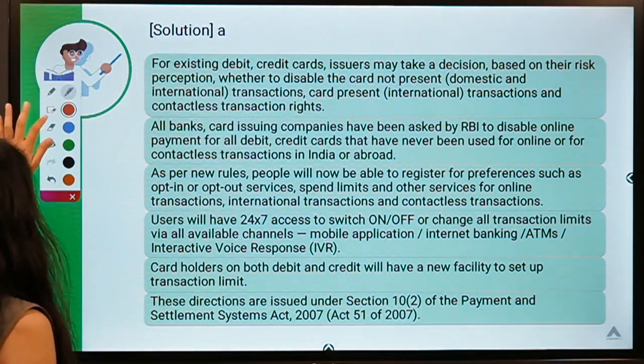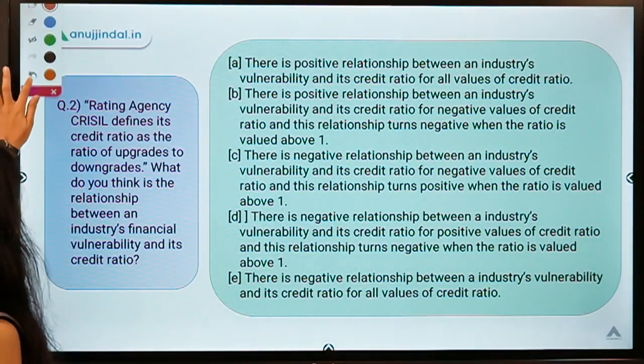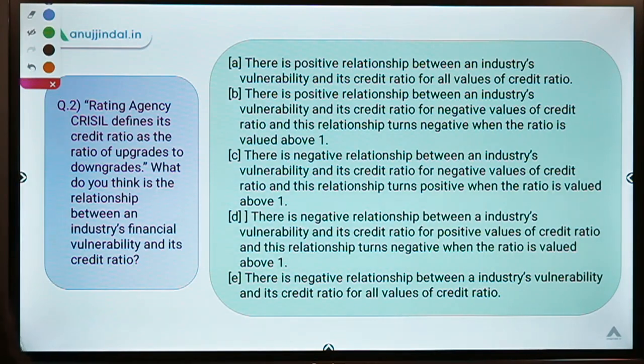Moving ahead to question number 2. The question says: rating agency CRISIL defines its credit ratio as the ratio of upgrades to downgrades. What do you think is the relationship between an industry's financial vulnerability and its credit ratio? You can pause the video and think about the solution.